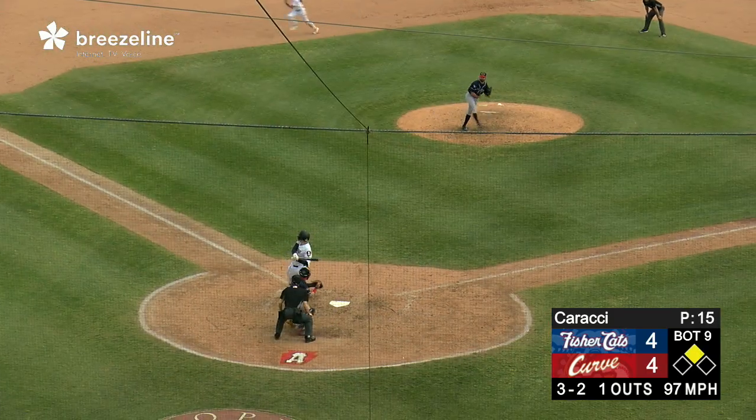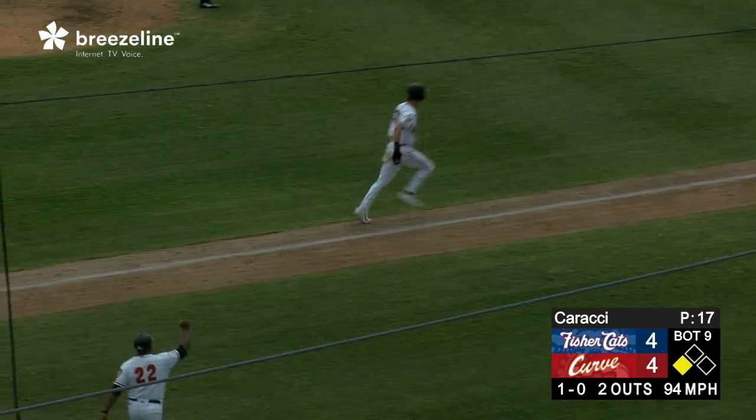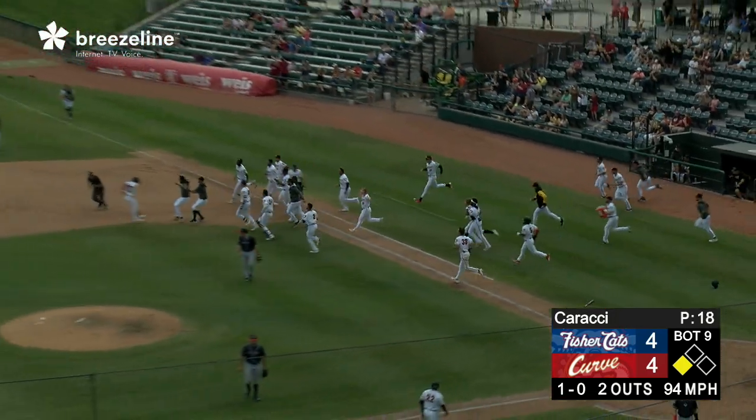And there goes Scott for third — swing and a miss for strike three. The throw to third base is not in time. Fires home — this one swung on, grounded back through the middle, it's a base hit. Scott scores. It's a walk-off winner for Altoona.